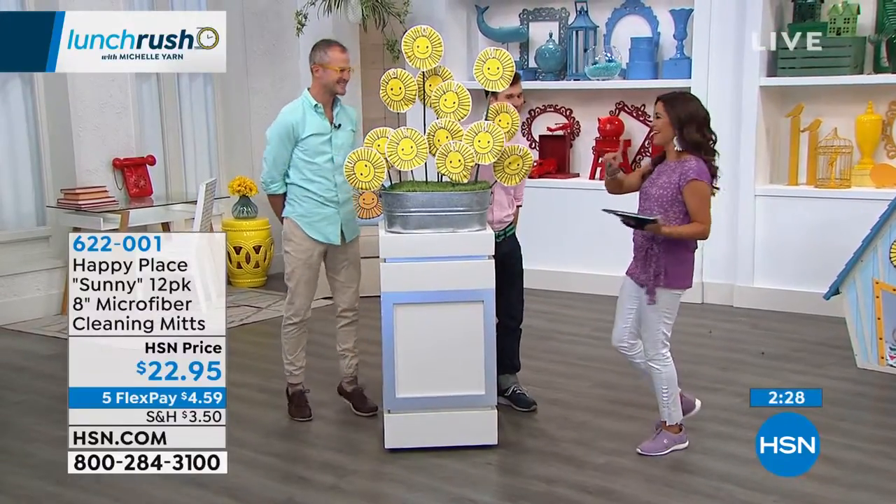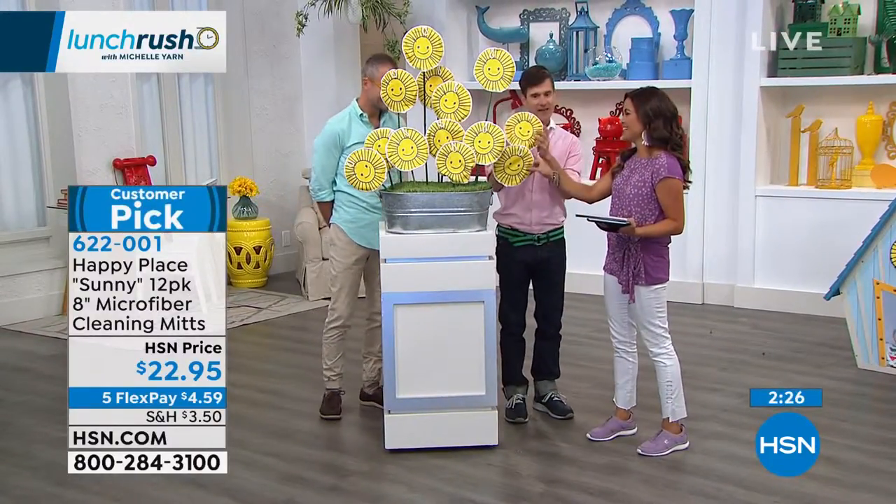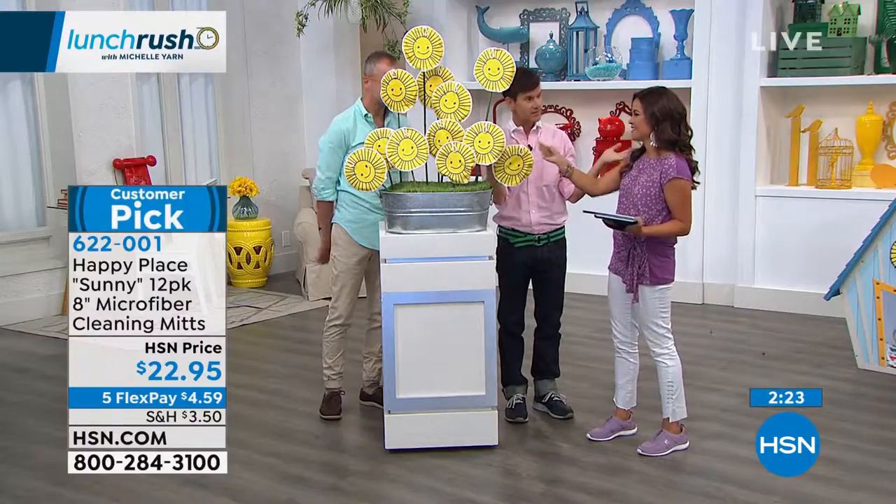Hello, this is Sunny, and that's the mascot of Happy Place because what's the best disinfectant there is? Sunshine.